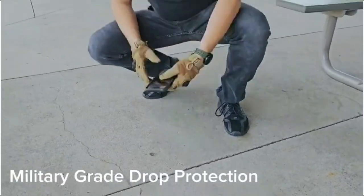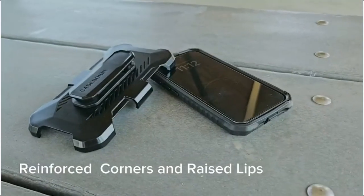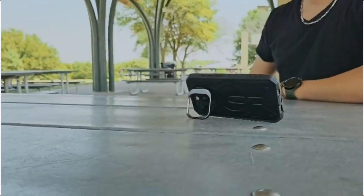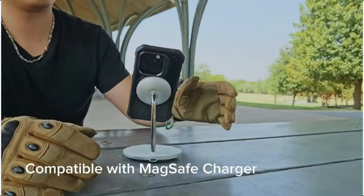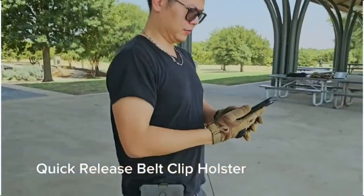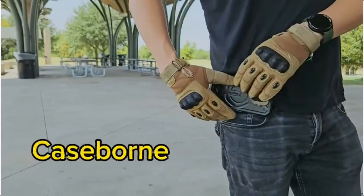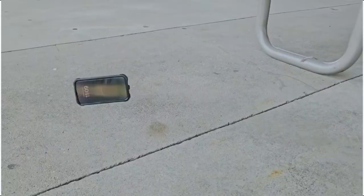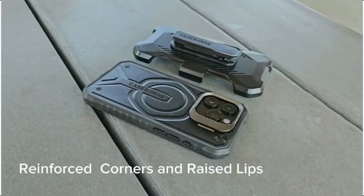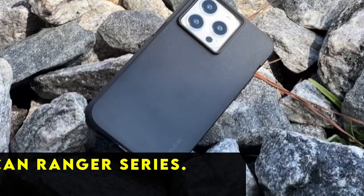At number three is Case Born. The Case Born iPhone case is the ultimate choice for those prioritizing comprehensive phone protection and functionality. Featuring a tempered glass screen protector and a detachable belt clip holster with swivel capabilities, it ensures your device stays safe and accessible at all times. The built-in kickstand adds convenience for hands-free viewing. With its five-layer construction covering the entire body, this case offers robust defense against drops and impacts, and is compatible with MagSafe products including car mounts.